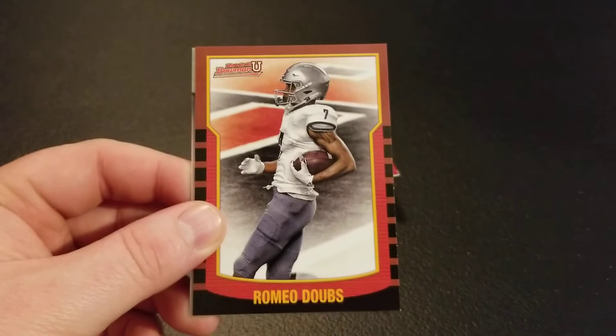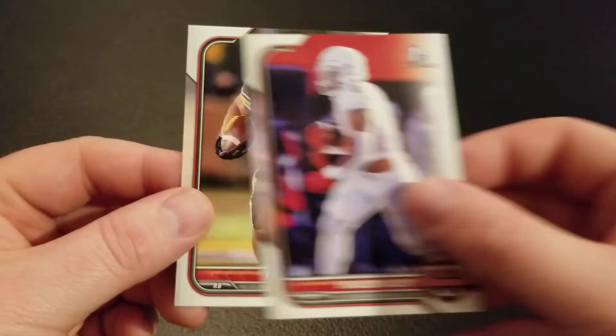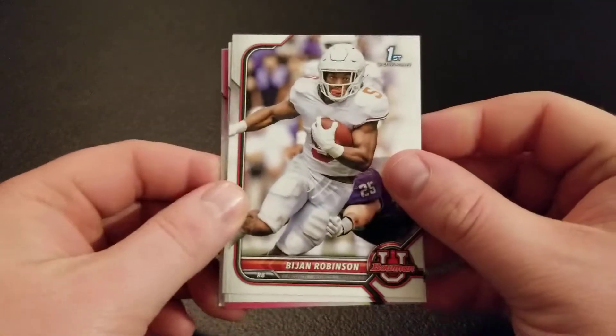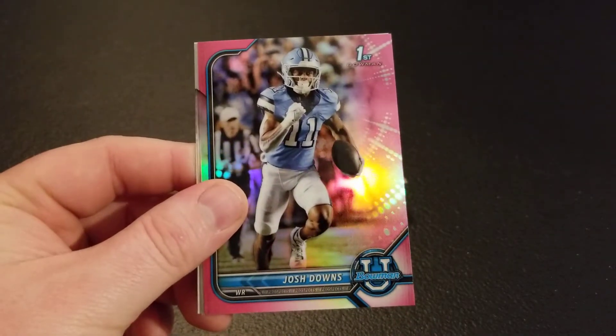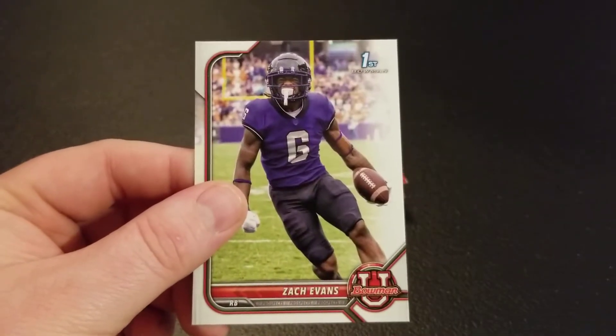Chris Rodriguez. Got a Romeo Doubs — Bowman U. Braylon Allen, Tyler Beatty. John Robinson, Deuce Vaughn. Got a Josh Downs pink and Josh Downs right behind him — so that's the second time that happened. Zach Evans.